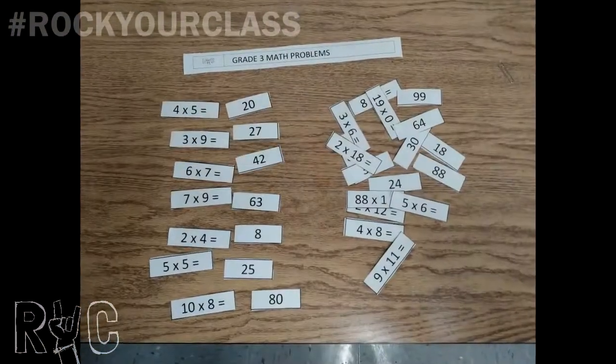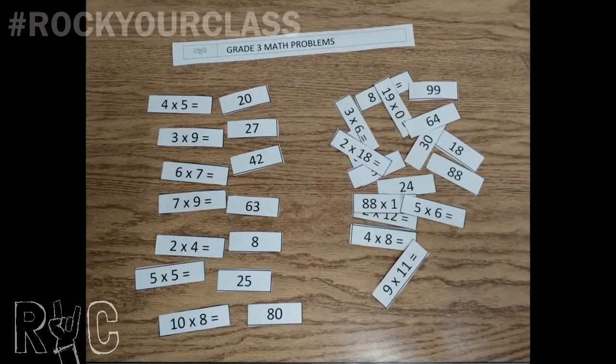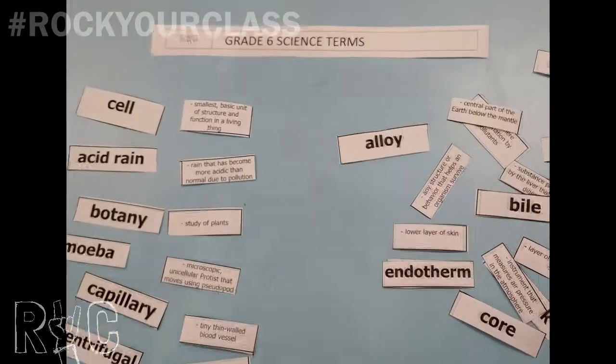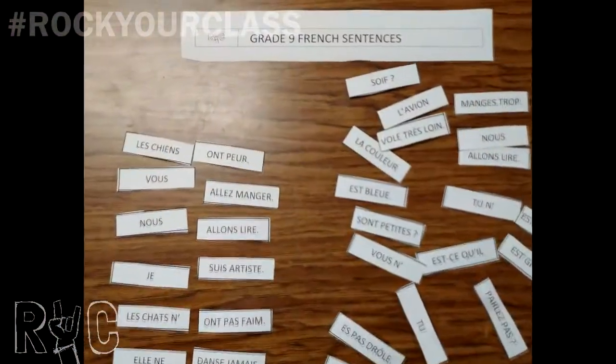Here is a cool alternative: use the 32 pieces as a puzzle to be solved by one student at their desk. Time each student as they do this individual repairing challenge. This is perfect for any homeschool or school situation.